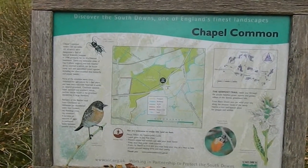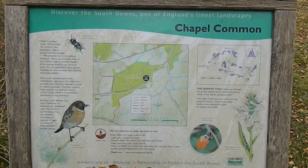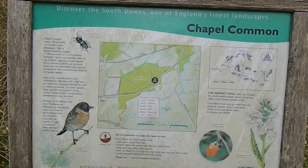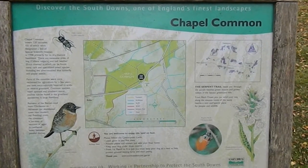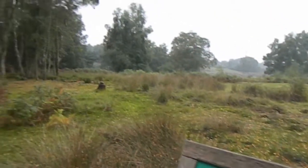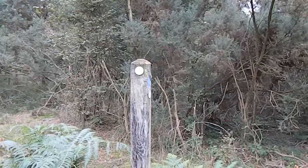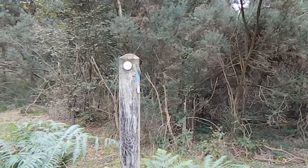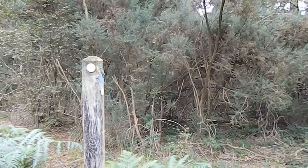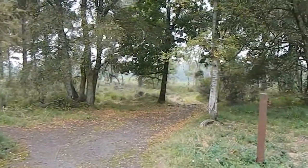Now heading across a part of Chapel Common. Actually the Serpent Trail has turned right and it doesn't seem to be any clear path at all — that is roughly the way ahead. I managed to join a very clear track which is confirmed as the Serpent Trail by this waymark. The Serpent Trail now turns right up there.